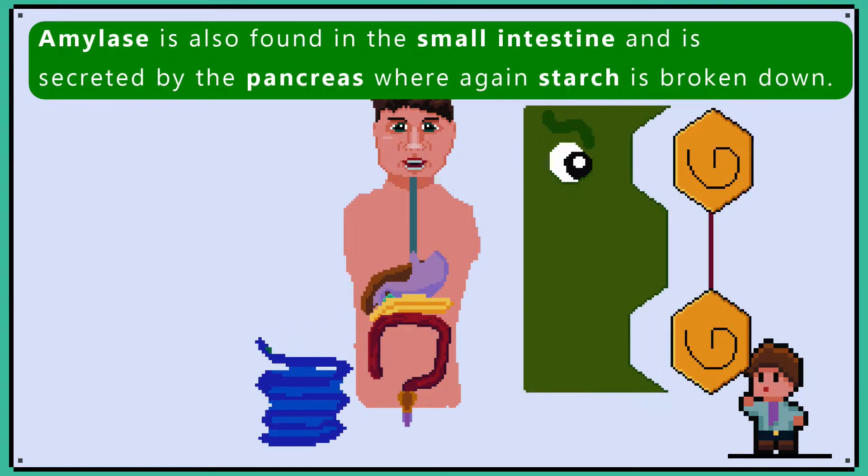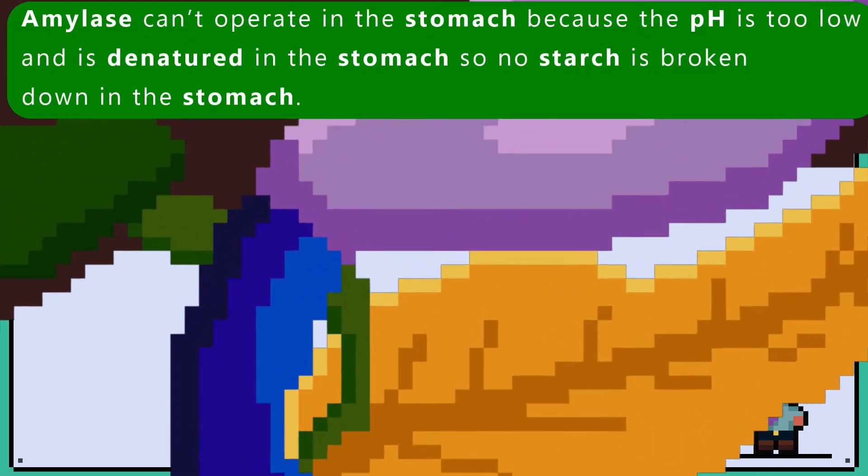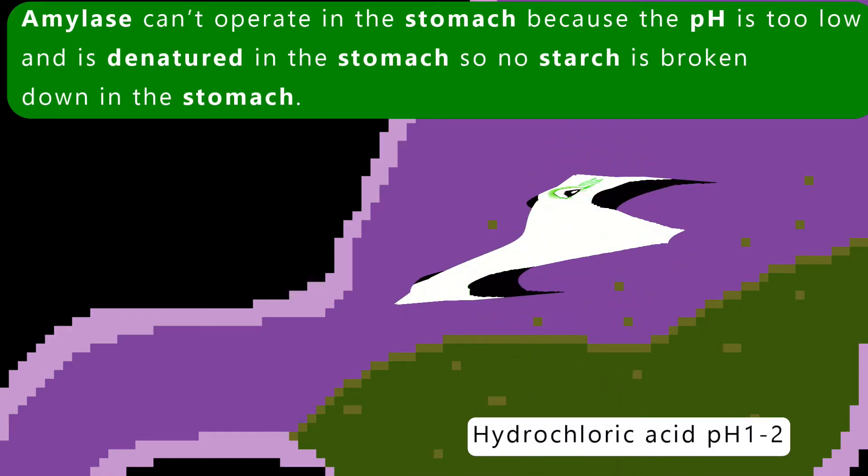Amylase is also found in the small intestine and is secreted by the pancreas, where again starch is broken down. Amylase can't operate in the stomach because the pH is too low and is denatured there, so no starch is broken down in the stomach.